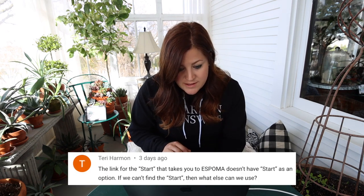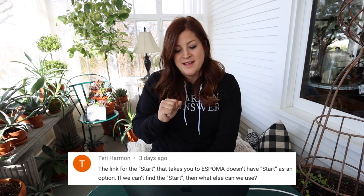Terry said the link for the Espoma Start fertilizer takes you to Espoma but there's no Start product. I believe they're not making Start anymore — I just had a couple of things left and was using through them. What I would use instead is the liquid Grow fertilizer. You could use that at half strength when they're little baby seedlings, then up the strength once they get a little bit older. Sorry about that — I should have checked on that.